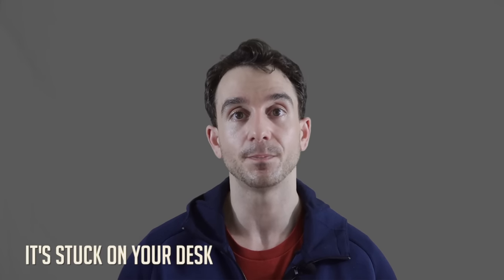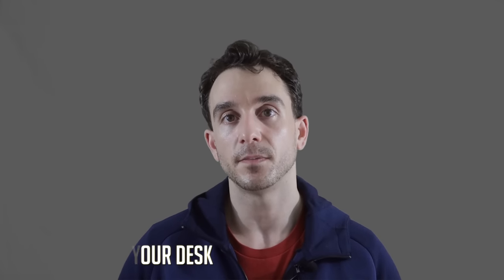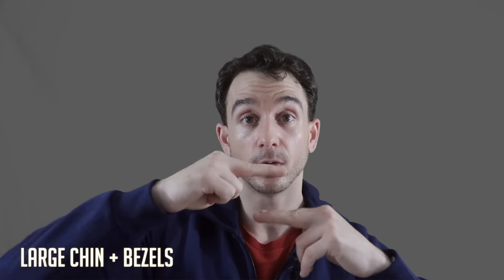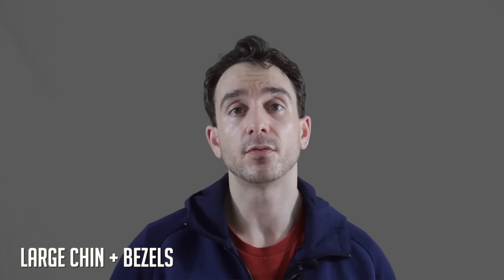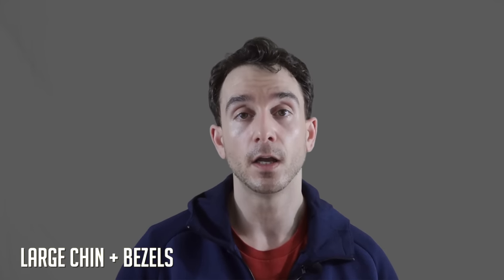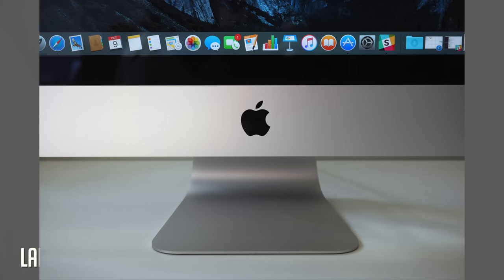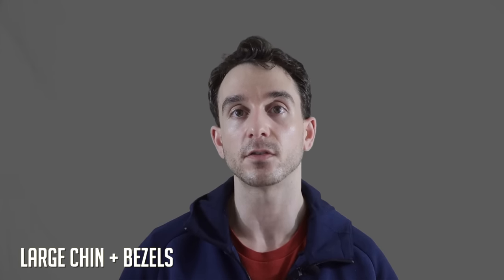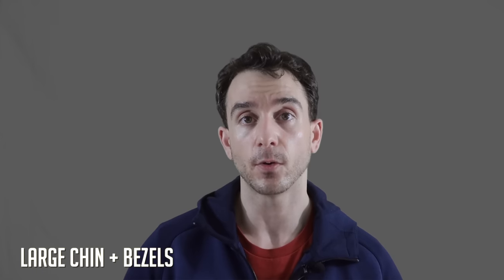Now let's talk about the cons of the iMac. The biggest con is zero portability — that thing is stuck on a desk, but obviously you bought an iMac so that shouldn't be a problem. The current iMac also has some pretty big chins with gaps above and below the display, and that's something Apple will probably streamline in the next refresh or redesign. You could tell they could get more screen real estate if they reduced those bezels. It's highly possible we may see a refresh or even a redesign in 2019 for the iMacs.